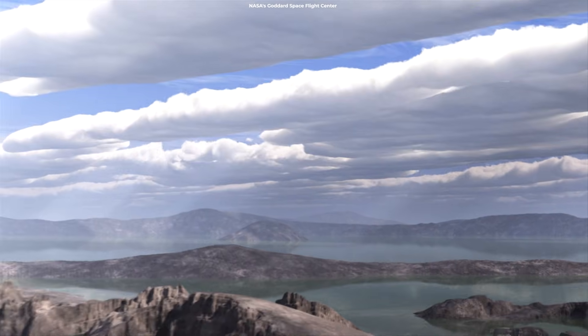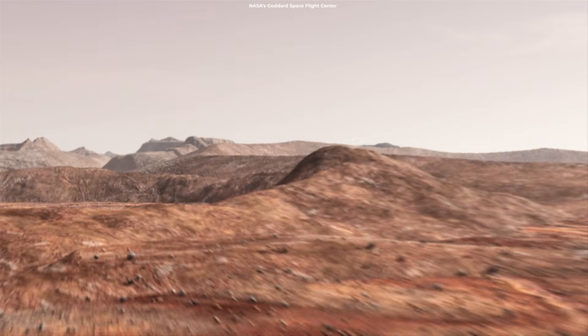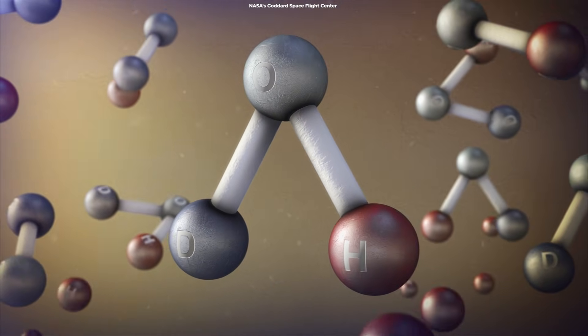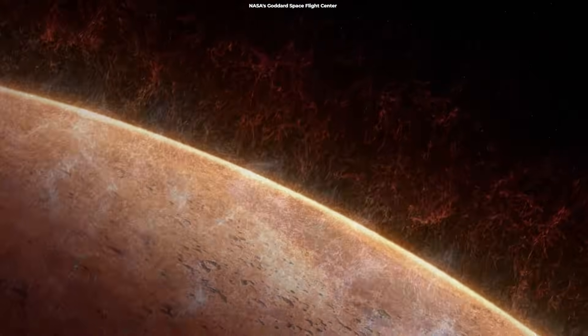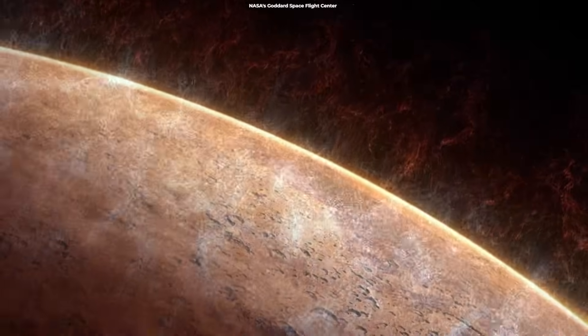Mars' atmosphere may have had a different composition back then, and it was likely thick enough to support a liquid water ocean. So how did Mars get to where it is now? Researchers have discovered that water molecules are slipping through a protective atmospheric barrier considerably more easily than predicted, after repeatedly skimming the highest reaches of the Martian atmosphere with an orbiting probe.